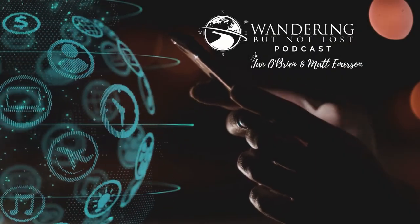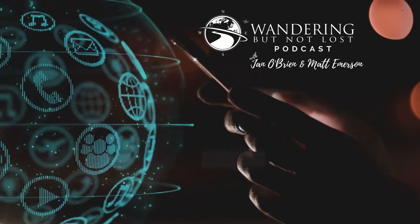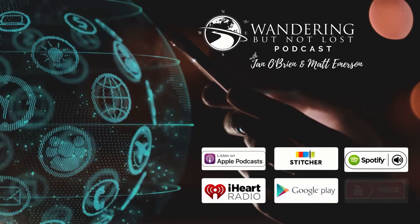You're listening to the Wandering But Not Lost podcast, where real estate and reality meet. Join us and subscribe on Apple Podcasts, Stitcher, Spotify, iHeartRadio, Google Play, and now on YouTube.